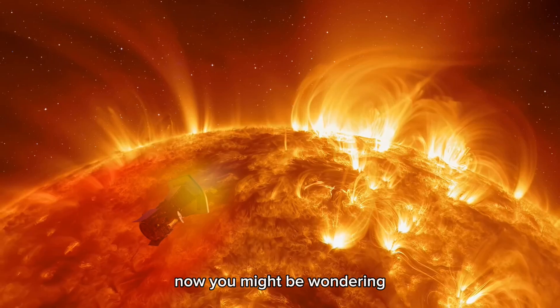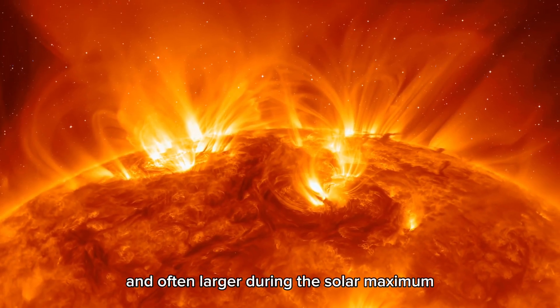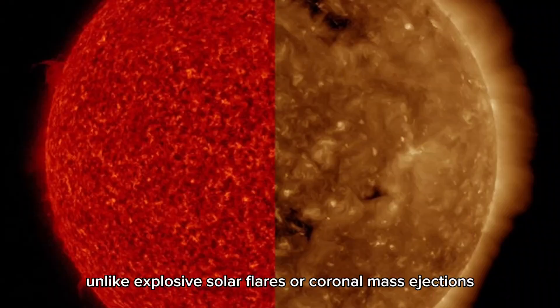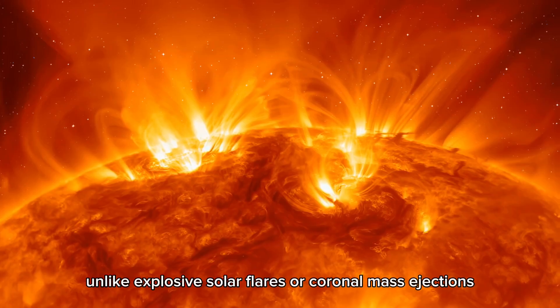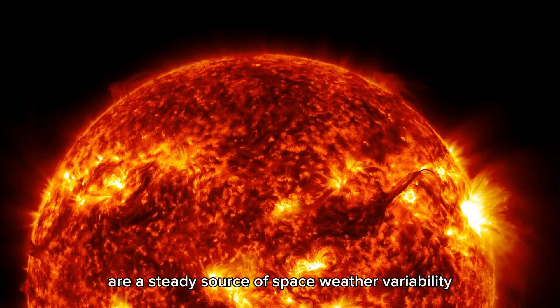Now you might be wondering, are these common? Well, coronal holes are more frequent and often larger during the solar maximum, which is the peak of the sun's 11-year activity cycle. Unlike explosive solar flares or coronal mass ejections, coronal holes are a steady source of space weather variability.